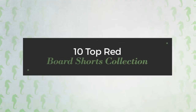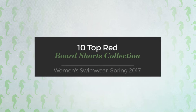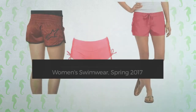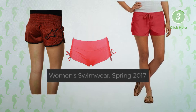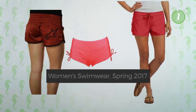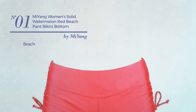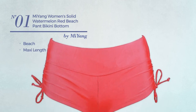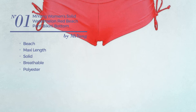10 top red board shorts collection, women's swimwear spring 2017. At any time, click the circle to get the details about your favorite board shorts. Number one: a beach maxi length bikini featuring a solid look, crafted from breathable polyester.